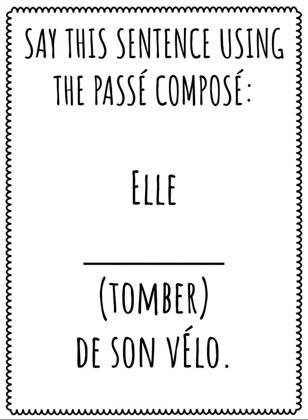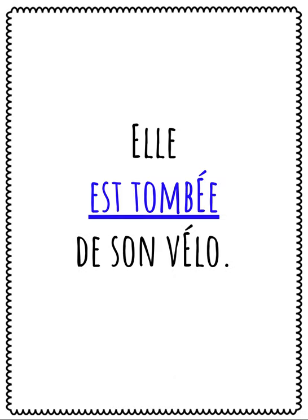Say this sentence using the passé composé: Elle, le verbe tomber, de son vélo. Speak your answer. Répétez après moi: Elle est tombée de son vélo.